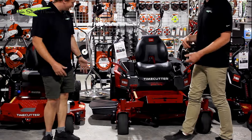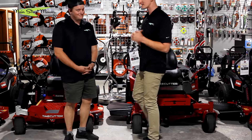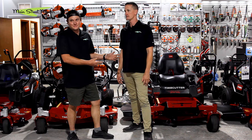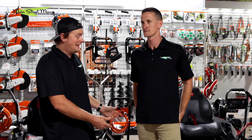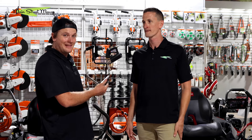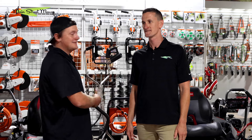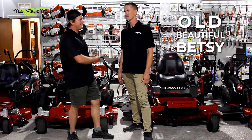The new Toro Time Cutter 2024 50-inch is in store. Chip doesn't like it, but Stu personally loves it. Stu's going to try to convince Chip why the 2024 is better, and Chip is so used to and loves the 2023 that he thinks Stu is going to have a hard time convincing him to go against the old Betsy.